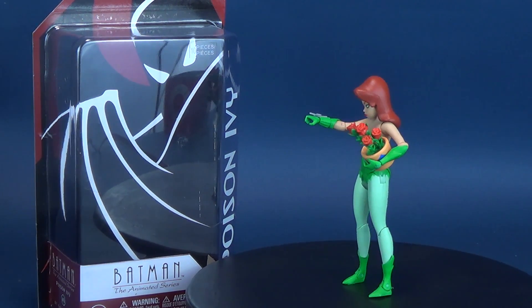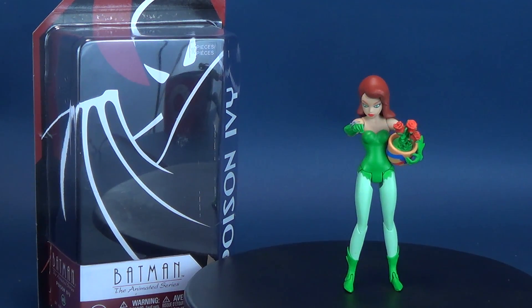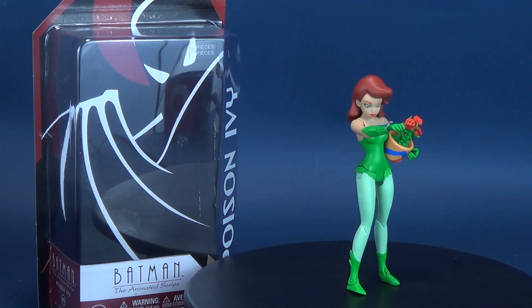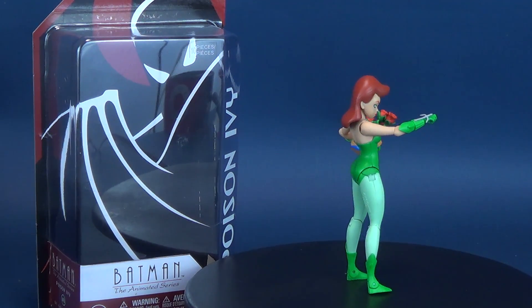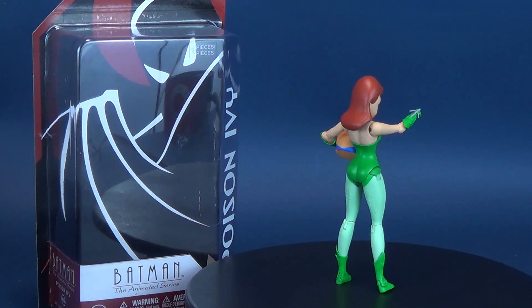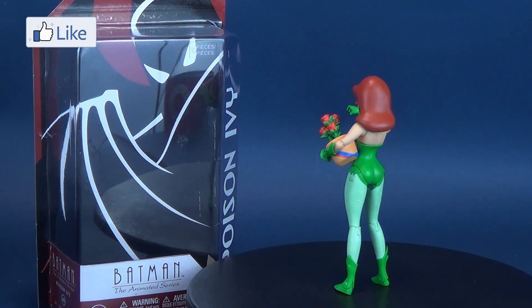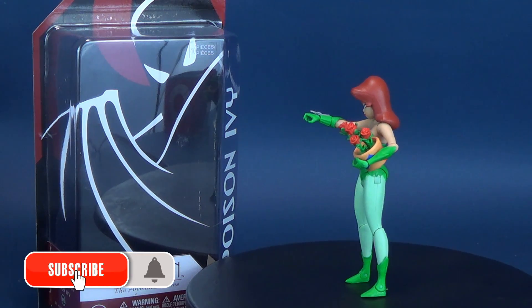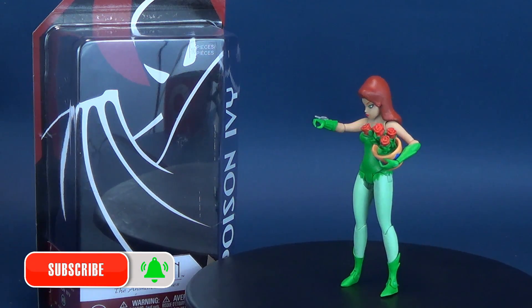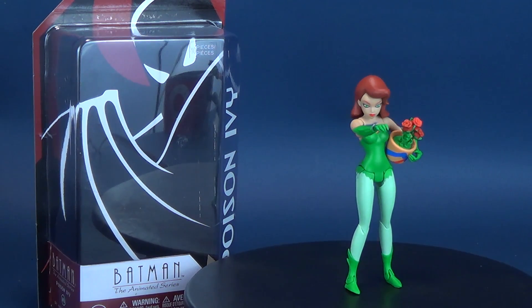If you manage to pick up the Poison Ivy for yourself, let me know down below in the comments section what you guys think of it. Or, based on this review, what do you think of her head sculpt, the fact that she's missing accessories while it seems like her hands look like they should be holding things — let me know down below. Always like reading your comments. If you're new to this channel, consider hitting that subscribe button and the bell notification. Stay tuned, because there's going to be a lot of videos coming your way. Thanks for watching, and I'll see you next time.